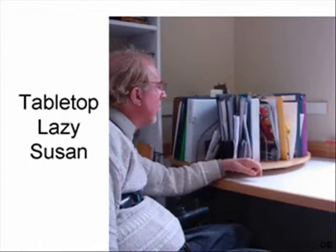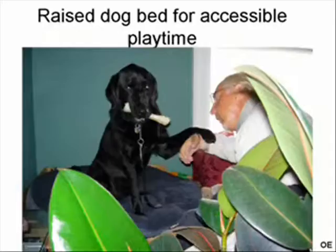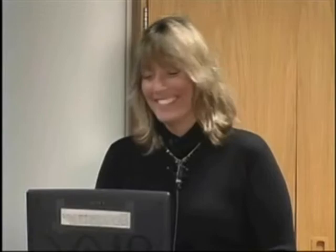Lazy Susans, of course. This is a ratcheting shade with a loop for limited hand function — you swing right to ratchet it open and left to close it, and it's much less expensive than automated ones. You can raise your pet's food dishes and beds so they can come to you. Two of the best accessories: a reacher and your service dog.